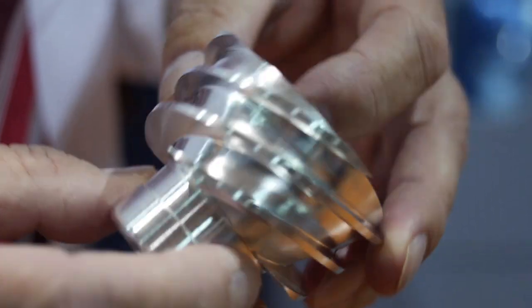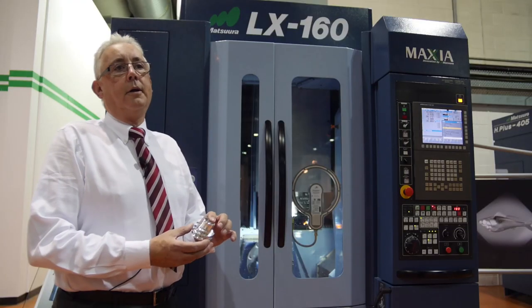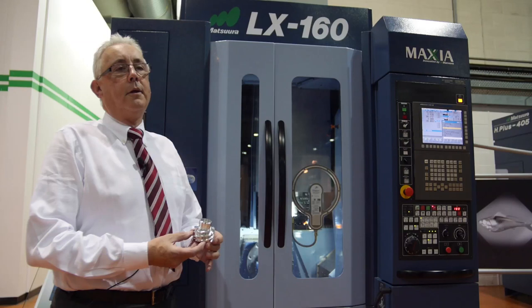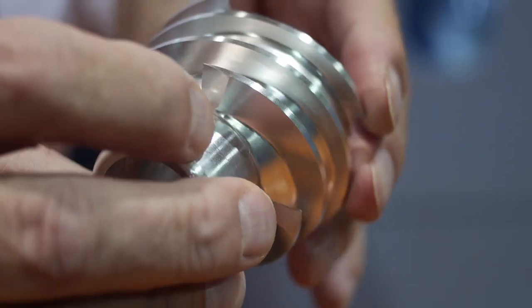The machine is very useful in the production of impellers and rotors — that's where we've seen a big market in the UK. Obviously produced together with Delcam, we produced the program together and I think we produced a very good part.